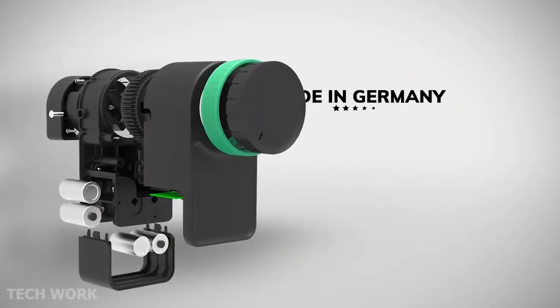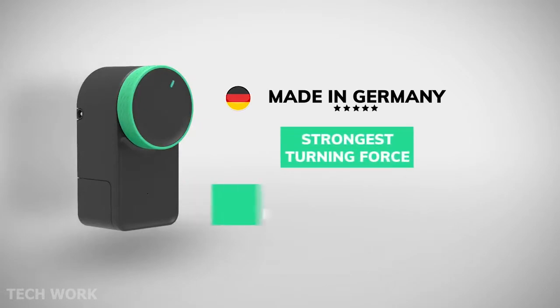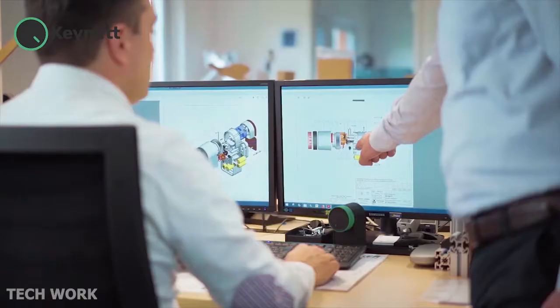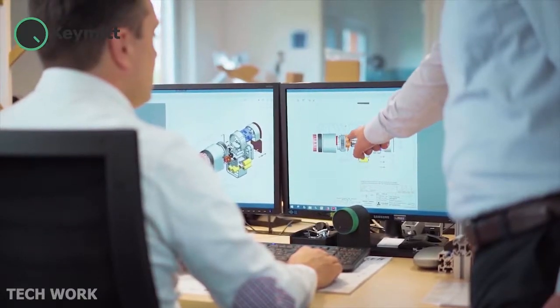It's high quality — made in Germany. We offer the strongest turning force of any smart lock and double the battery life. We are here for you; we stand behind the product 100% and will do whatever it takes to make sure you are satisfied.